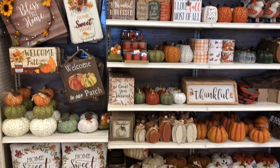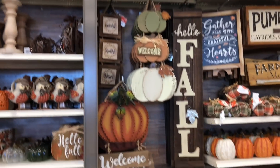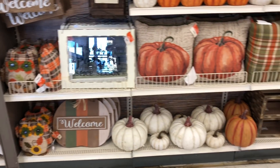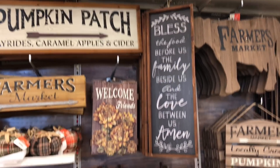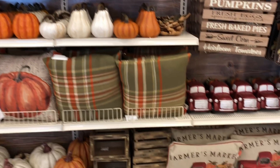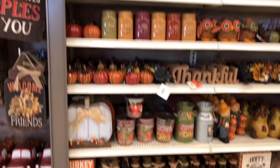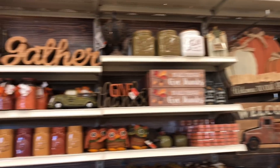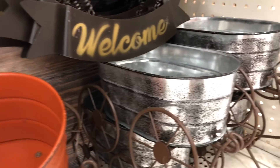Guys, take a look — I am in Michaels and they just put out their new fall line called Happy Harvest. Oh my gosh, everything is super cute. I'm going to show you this in slow motion, or at least give you a better look at it, and I'm also going to give you some pricing. Look at these wagons — they come in red, orange, and silver.